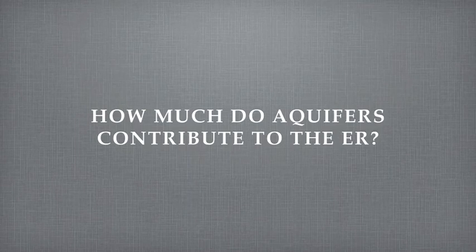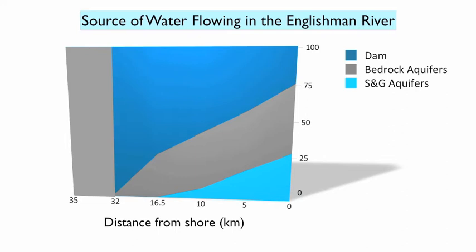So now we have some information on the estimated flux through the aquifers and the observed flow in the river — how do they relate? This graph is a conceptual illustration of the type of water flowing in the river as we travel from its source 35 km from the foreshore down to its estuary. This illustrates the situation under low flow conditions at the end of summer in percentage. It has not rained for many weeks, therefore any rainwater runoff has long been drained to the ocean. We have three types of water getting into the river: water traveling through the fractures in bedrock, water coming from the sand and gravel aquifers, and water released from the Arrowsmith Dam.